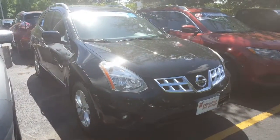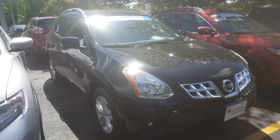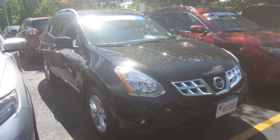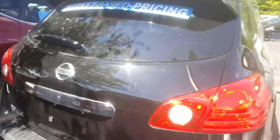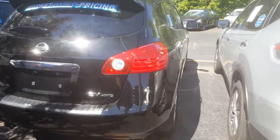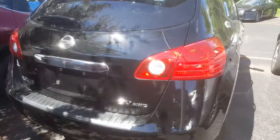This is another Rogue certified with that warranty, a little bit more equipment. Not sure if you need all the equipment — I'm just giving you all my available Rogues at the moment. They do sell very well. This nice '13 here has 44,000 miles, SV all-wheel drive, the moonroof package, the navigation package, which includes the backup camera.